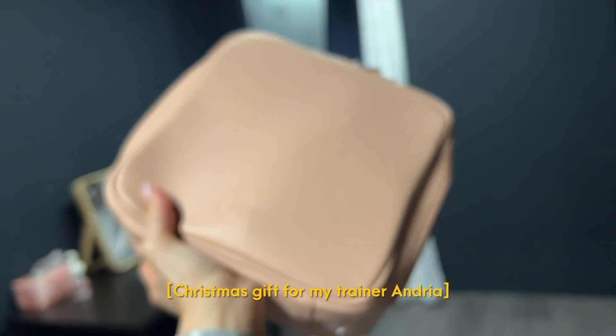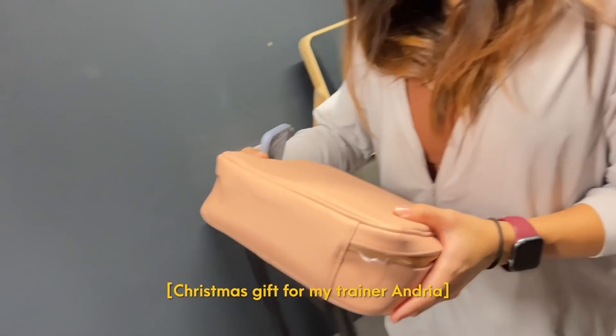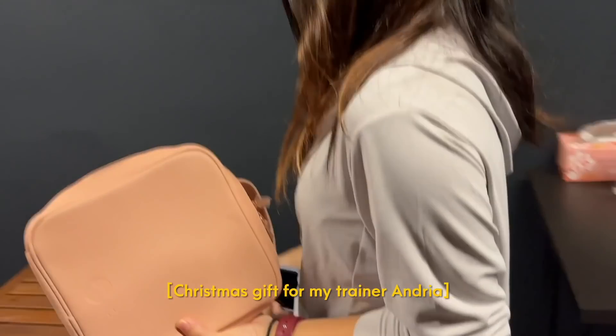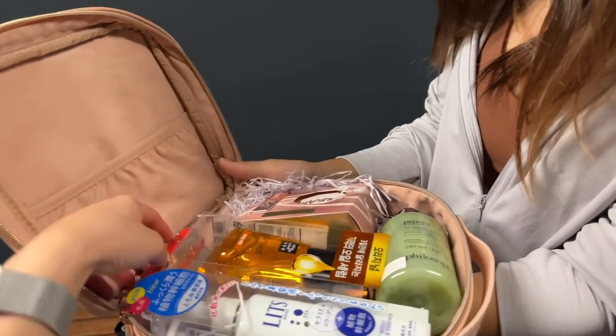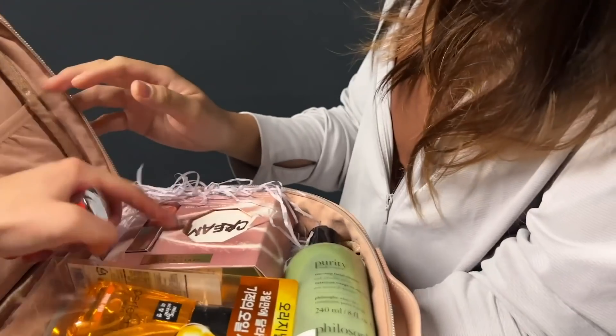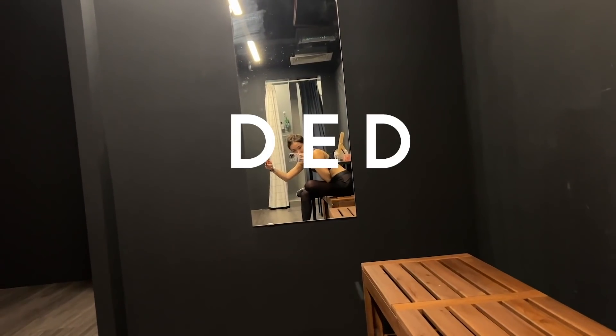Merry Christmas! Merry Christmas! Oh my gosh. You can open the creme — it's a whole bunch of random things, but I hope you like it. Facial foam, hair, lipstick. This one is a cream blush and yeah, I hope you like it.